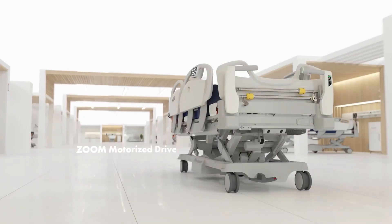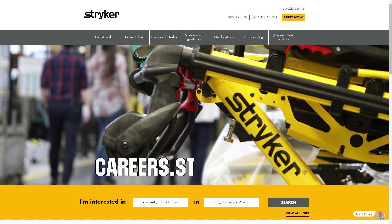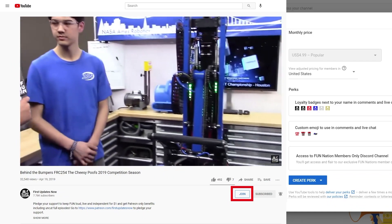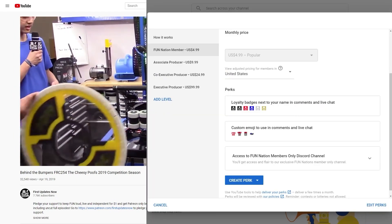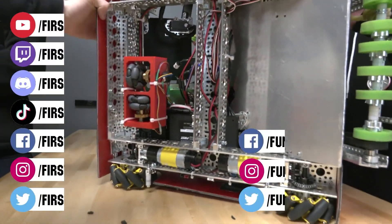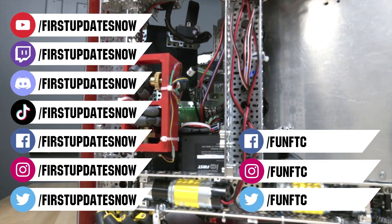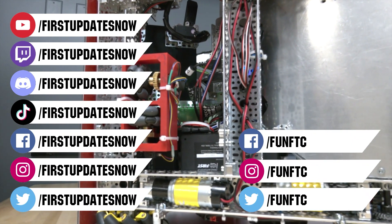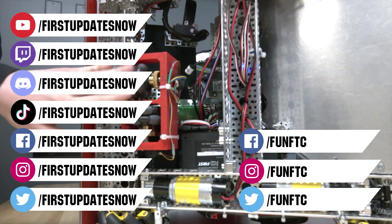We would like to thank our friends at Stryker for supporting this video. Stryker is looking for current and future FIRST alumni to join their internship program, and FIRST mentors who are looking for a great career with a company that supports their FIRST journey — go to careers.stryker.com to learn more. You can also directly support FUN by joining FUN Nation — click the join button and for just a few bucks a month you'll unlock special perks. Don't forget to like, subscribe, and ring the bell. Watch our live shows at twitch.tv/firstupdatesnow, join our Discord at discord.gg/firstupdatesnow, and find us on Facebook, Instagram, TikTok, and Twitter.